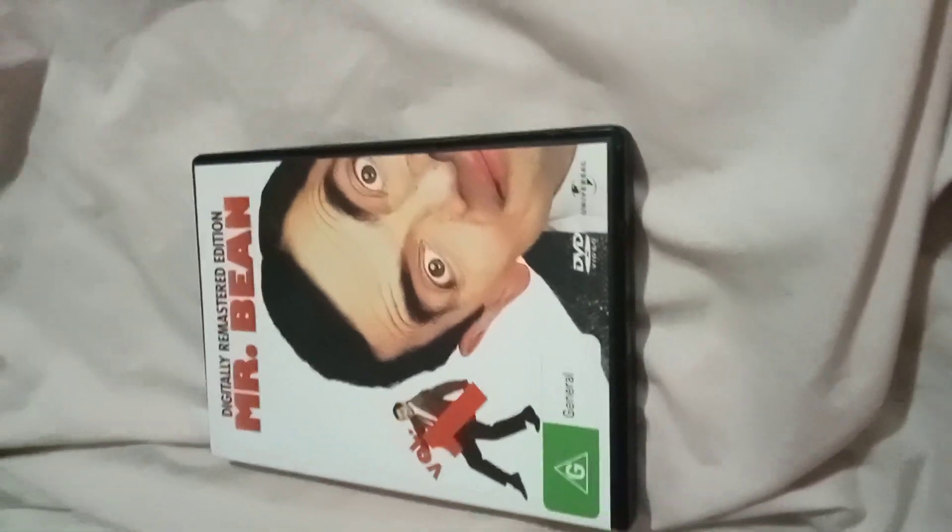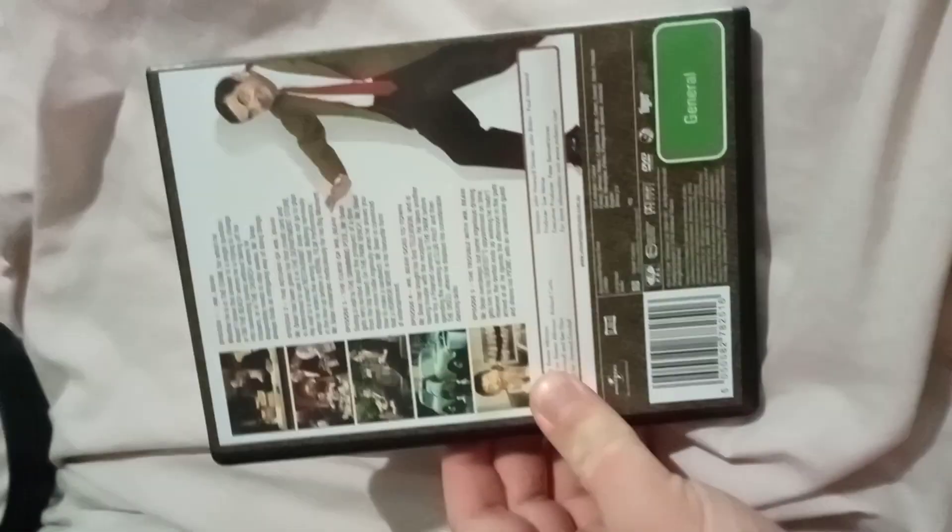Next we have is The Office Season 3 Part 1, 2006 DVD. Here's the front, spine, profile picture of the characters, and the back. Here's disc 1, disc 2, and the see-through disc.